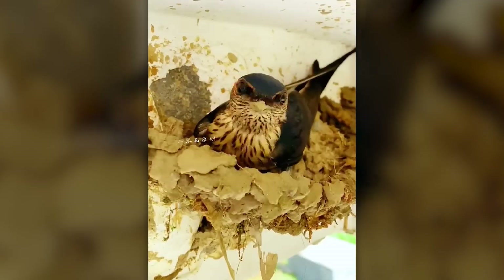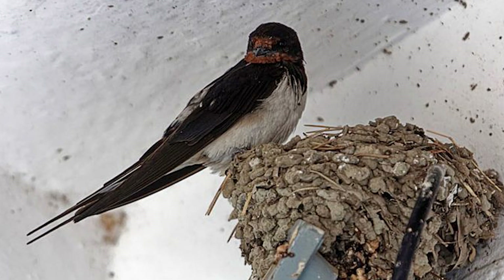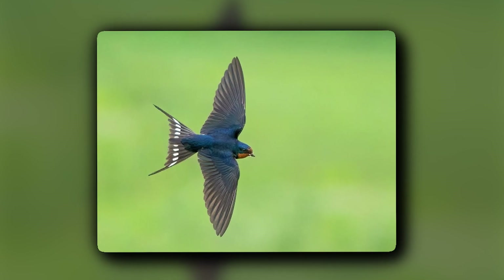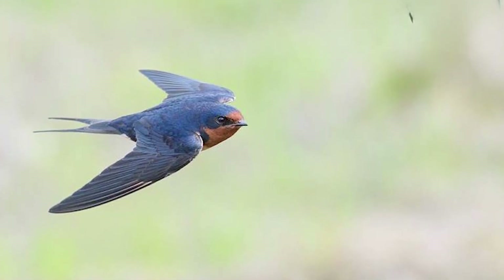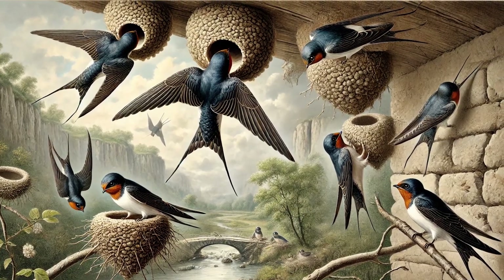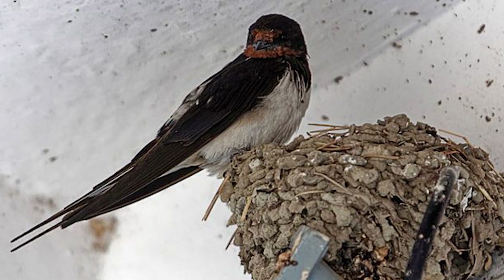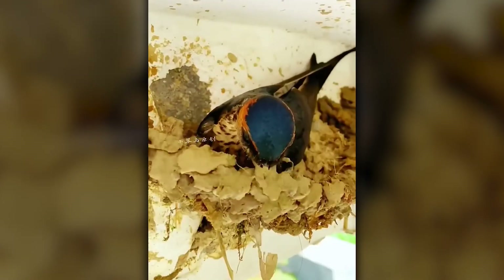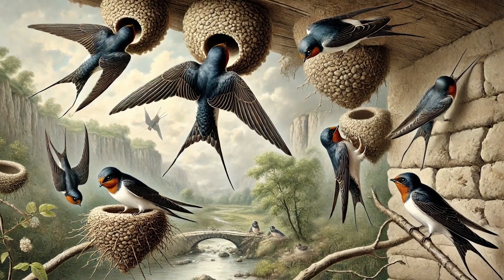Swallows can be found worldwide. This 5 to 8 inch bird is famous for its swift flight, reaching speeds of up to 35 miles per hour. They migrate yearly, covering thousands of miles. They preferably build their homes under cliffs, bridges, and in areas that give protection from rain — because their nests are primarily built from mud and saliva, meaning rain can cause a lot of damage. These nests are not just ordinary; they feature detailed patterns on them. Birds just love to decorate their nests!